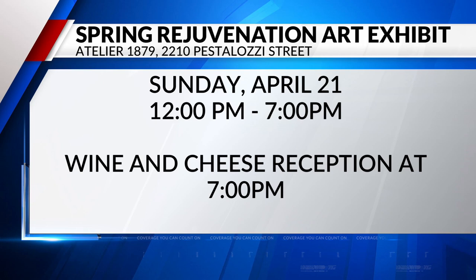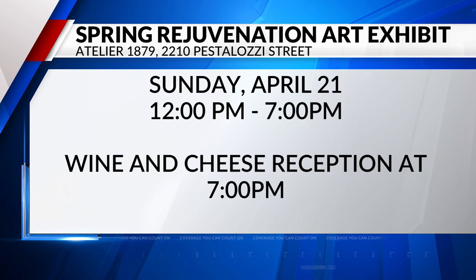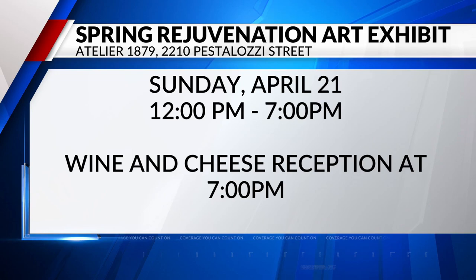Tell us when the art show is. It is on Sunday the 21st, this month. It starts at 11 o'clock and ends at six. And there's also a noon to seven wine and cheese reception at the end. April 21st — thank you so much, Lisa Collins and Scott Bean, for being with us this morning.